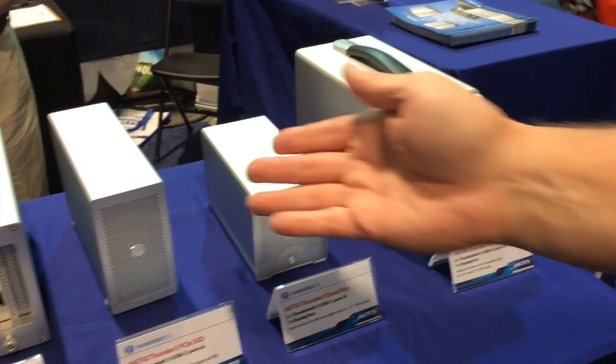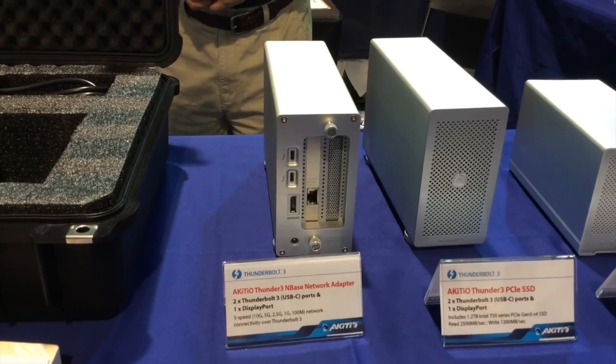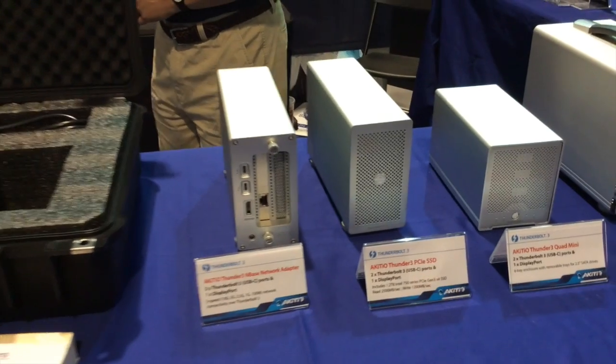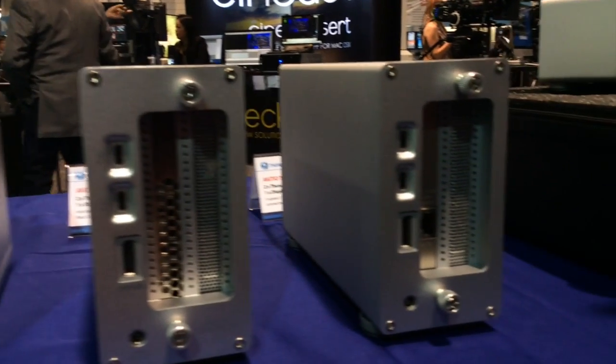Also soon to be released is the PCIe box with the NBASE-T 10-gig network adapter card. If you're in an environment where you have 10G or even 2.5G, this will allow you to have a really fast internet connection in front of your computer.